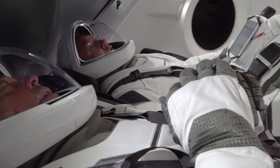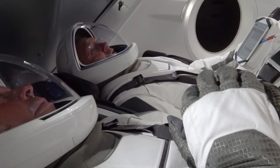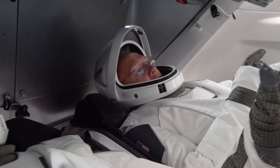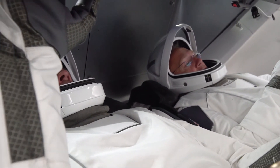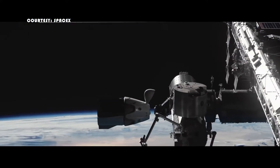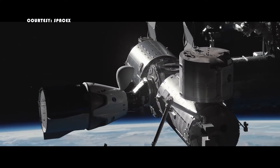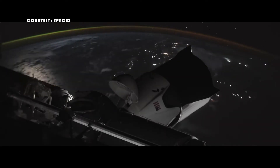Third, the Crew Dragon is the capsule that astronauts Bob Behnken and Doug Hurley will ride to the ISS. Once they are in orbit, they will do maneuvers and test the capsule's performance in microgravity. Both astronauts have flown on two missions on the space shuttle before — they are some of NASA's most experienced astronauts.